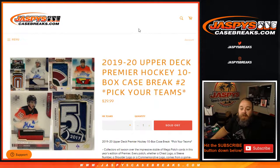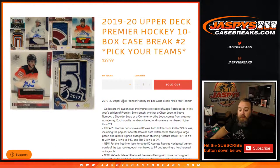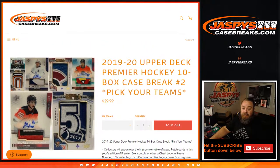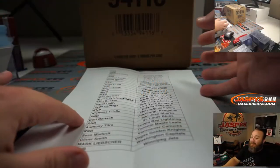Hi everyone, Sean with JaspysCaseBreaks.com here doing 2019-20 Upper Deck Premier Hockey 10 box case break, pick your team number two. No randomizers, no nothing. We have one random number block in this break. Some really nice stuff just released yesterday — awesome patches in here. Cards look great. Let's find some big names and some really nice looking cards for everybody.